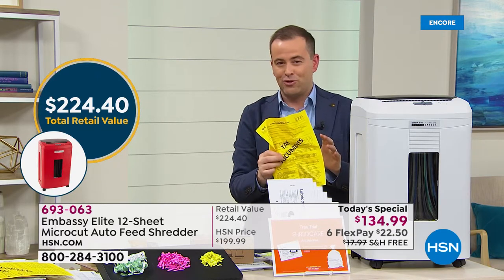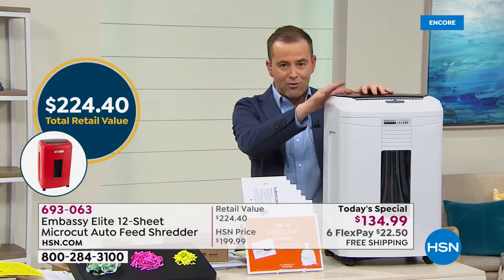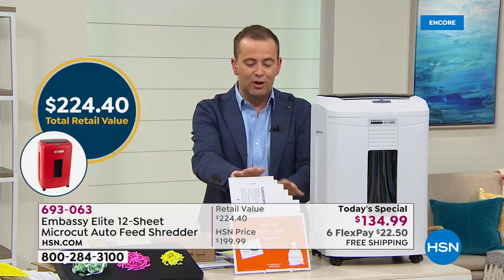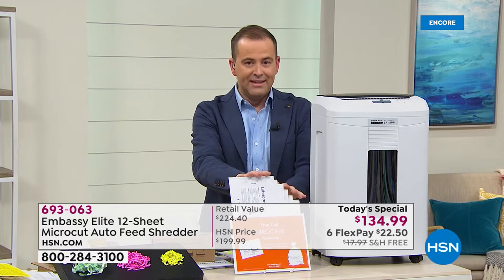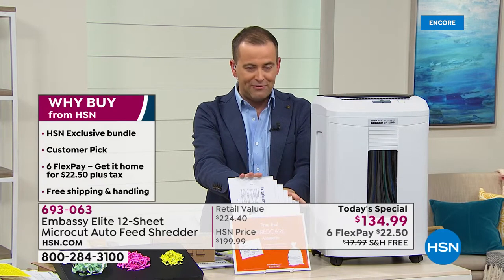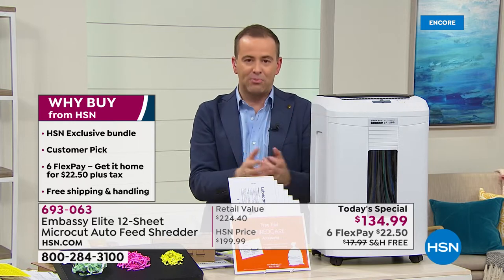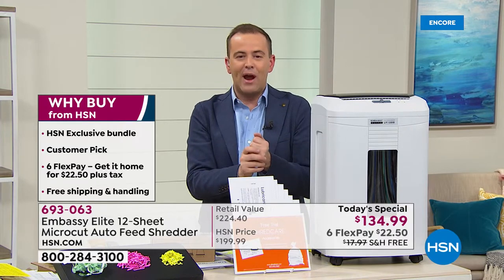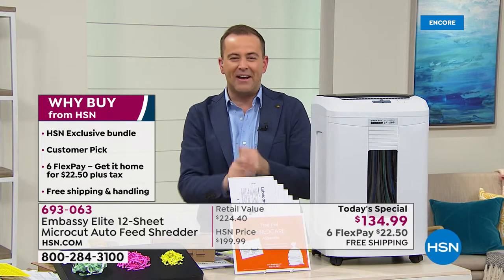If you were to buy this in stores you'd be looking at spending over $224. Because we include micro cut technology with the bin liner and six lubricating sheets — bonuses you wouldn't normally find. This only typically happens one time a year — it's our biggest value of 2020.